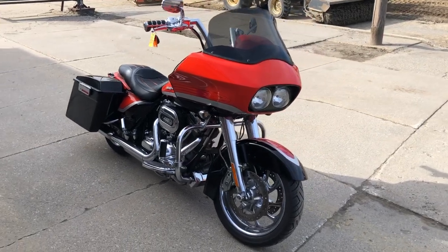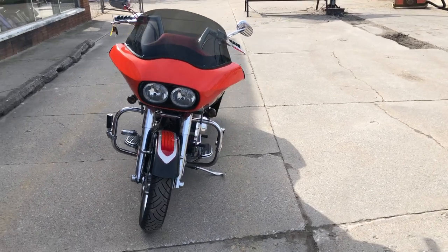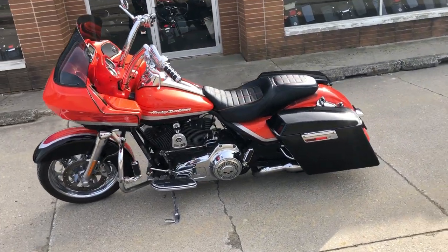Hey guys, Approval Powersports here doing some videos on stuff that just came into the showroom. Check this one out — 2009 Road Glide CVO, just one sharp Screaming Eagle. This thing turns heads everywhere you go.